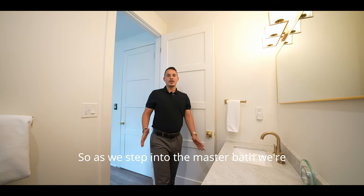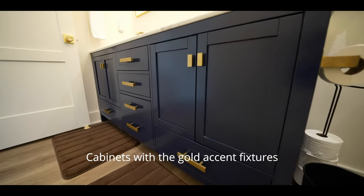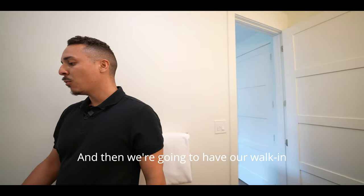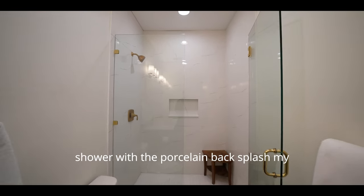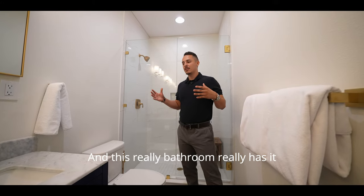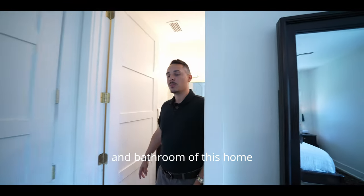Stepping into the master bath, you'll have a granite countertop with navy blue cabinets and gold accent fixtures, a nice mirror above, and light fixtures. The toilet is right over to the side and then you have a walk-in shower with porcelain backsplash — very modernistic, clean, and fresh. This bathroom really has it all.